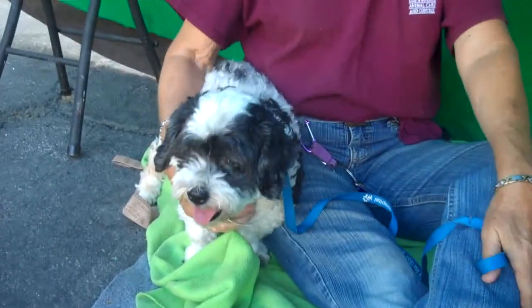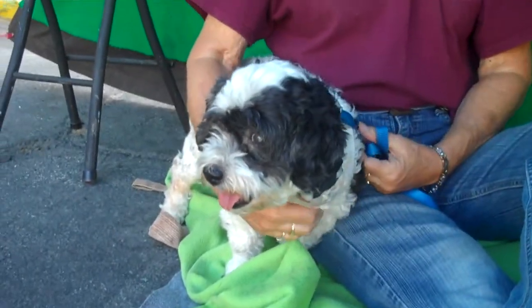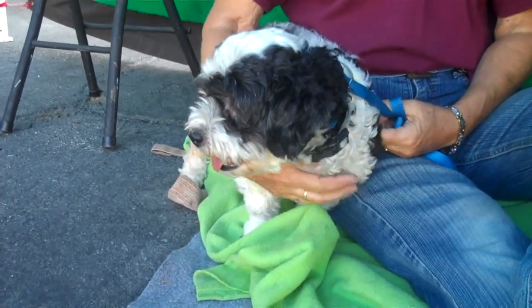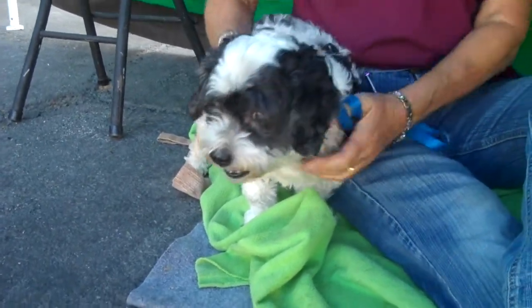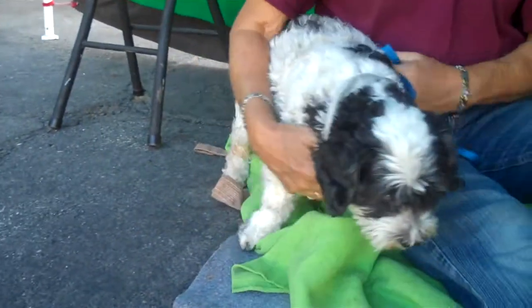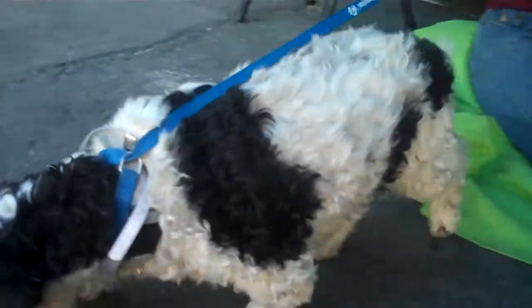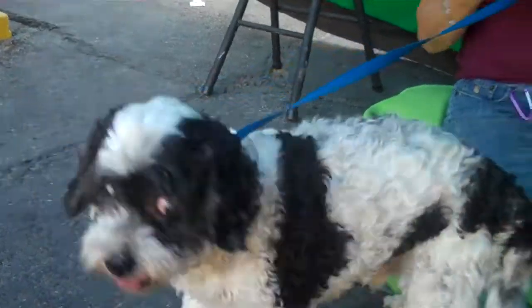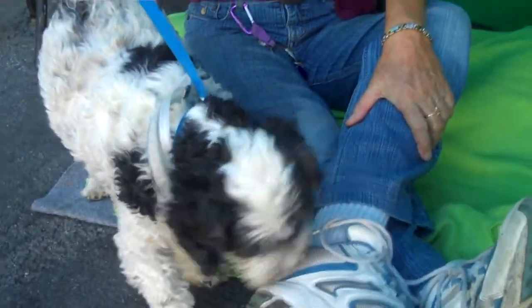Man, this guy is as cute as a bug. He would be great for somebody — a single person or maybe a senior that just wants a lap dog. He's a no fuss, no muss dog. He's going to be a great couch potato for you, but he also looks like he's walking around here like he wants to go on a little walk too. This guy is just the perfect companion for just about anybody.